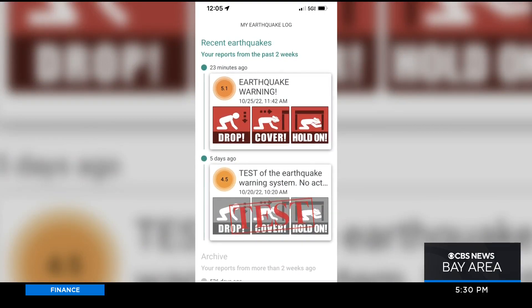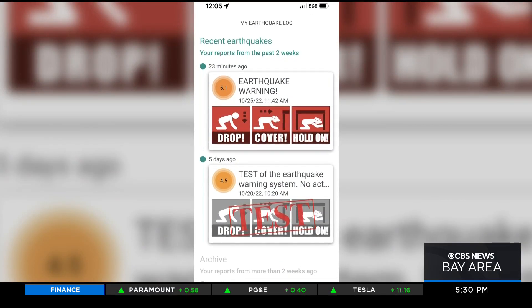Getting a test during today's earthquake — California's early alert system. Joining us live now is Robert DeGroote with USGS. Thank you so much for joining us.